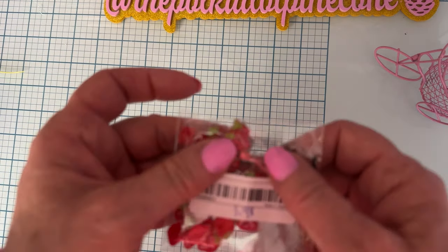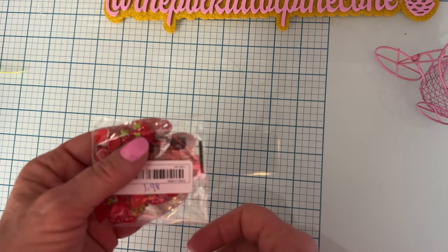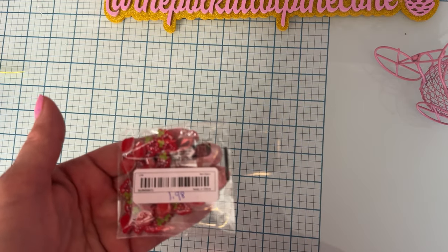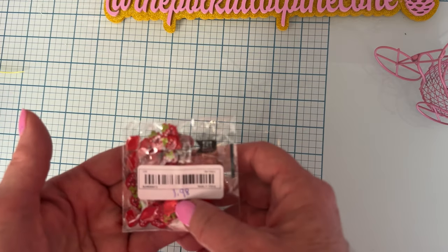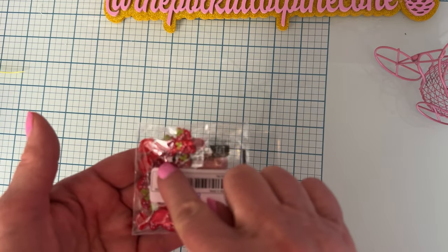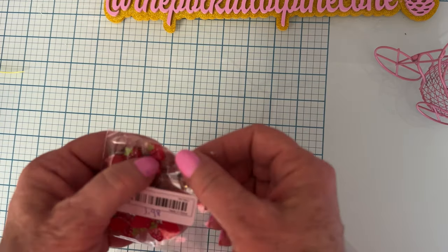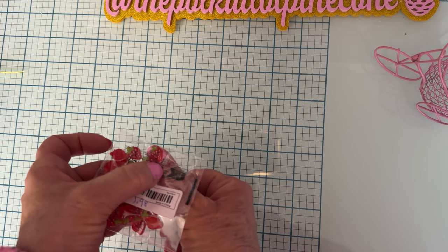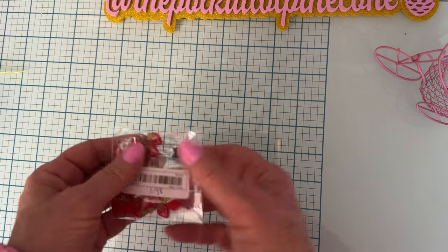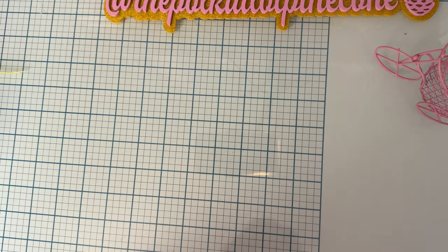Then I finally found these cute little strawberries with happy faces on them — little eyes and cheeks. They were $1.98 and there's 30 of them in the pack. These are tiny, more like nail art size. I love those.